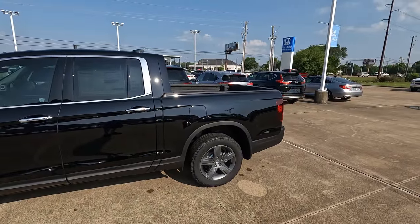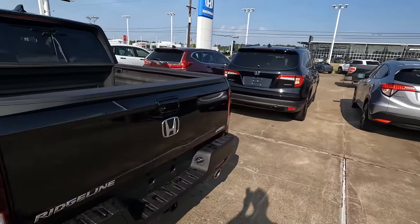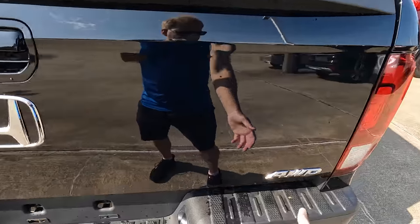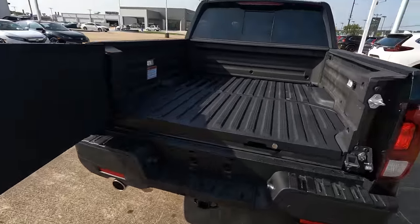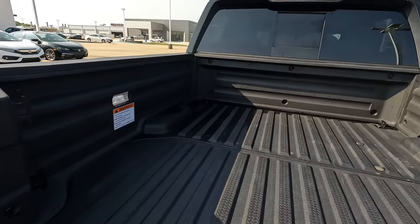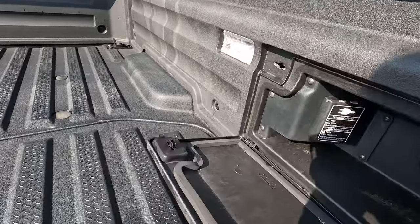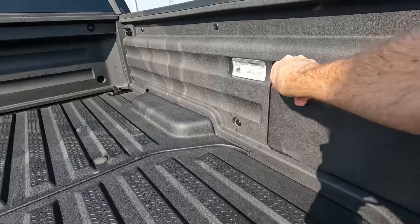Obviously you don't have as long a bed as on many other trucks, but on the Ridgeline that's not necessarily a big deal — because the way the bed works is what matters. The tailgate folds down in the conventional manner, but you can also swing it open sideways, which makes it easier to access the bed. There's built-in bed lighting, eight tie-down points total — two in the front and two in the rear on each side — and on some trims, built-in truck bed audio. There's also a power outlet in the bed storage area. In many ways, this is the ultimate tailgating truck.